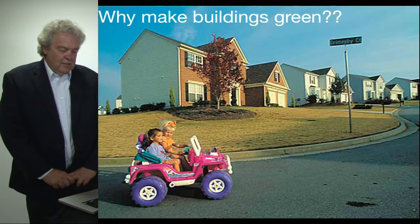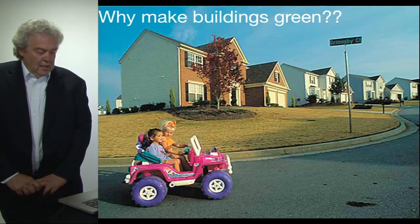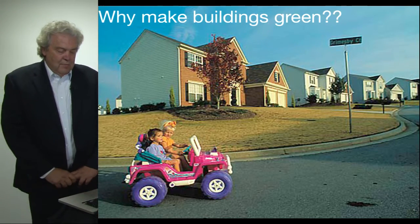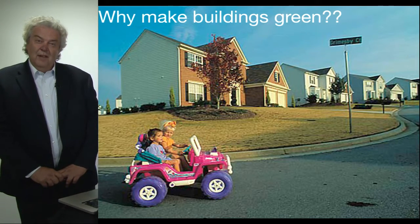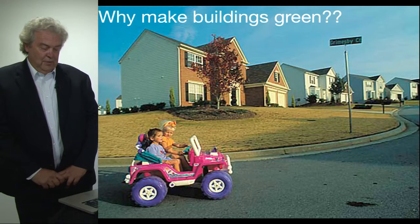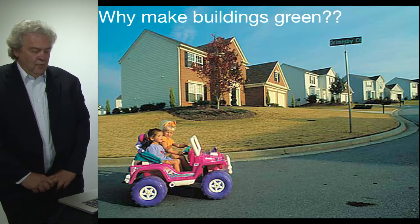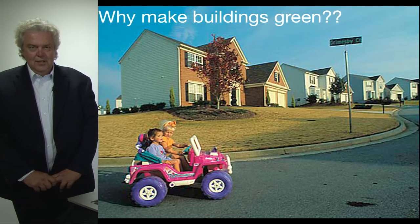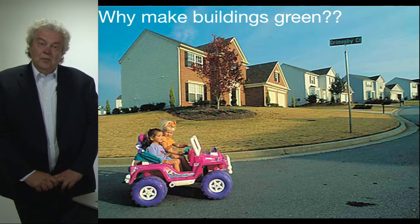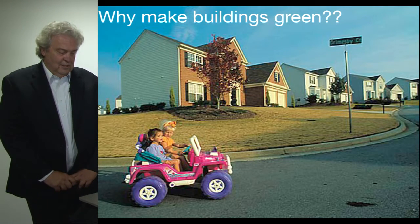Let me give you a few statistics from the Environmental Protection Agency. We have almost 128 million residential units in the United States. We have almost 5 million square feet of office buildings in the United States, and buildings together account for 40 percent of the total energy consumption in the United States, as well as 40 percent of the total greenhouse gas emissions.